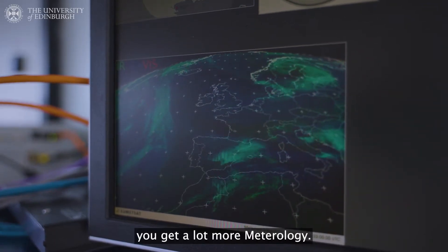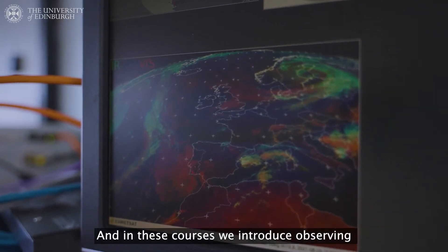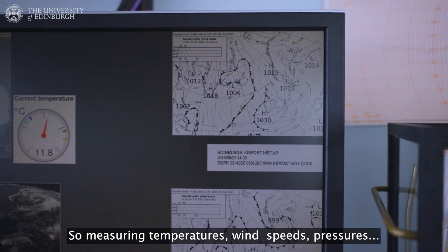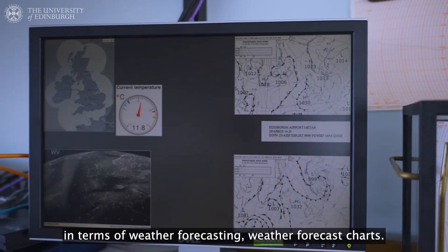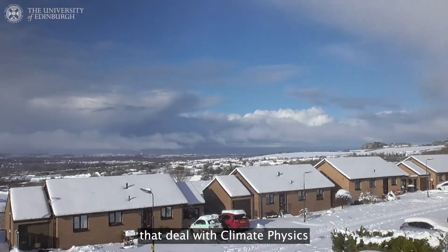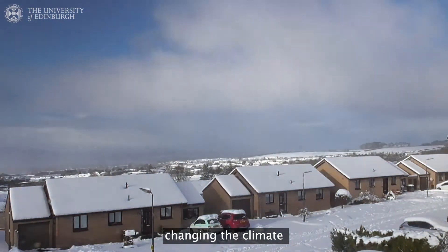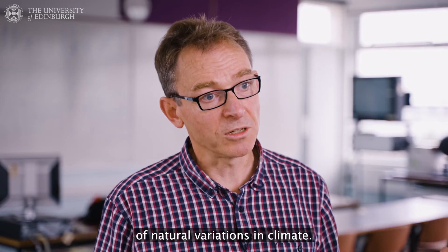In the second year you get a lot more meteorology — a third of the courses are meteorology courses. In these courses we introduce observing lots of measurements in the atmosphere: measuring temperatures, wind speeds, pressures, understanding how you can interpret these in terms of weather forecasting and weather forecast charts. There are several courses that deal with climate physics and the underlying causes of climate change, so we can understand how humans are actually changing the climate and put that in the context of natural variations in climate.